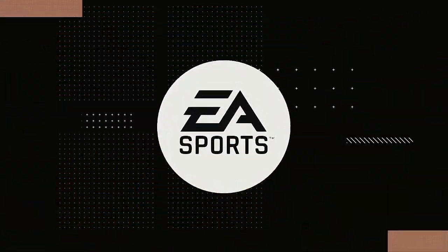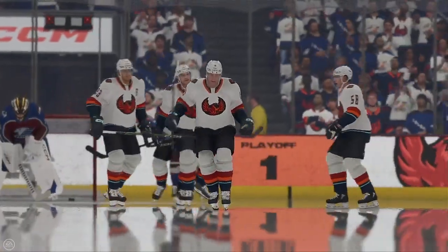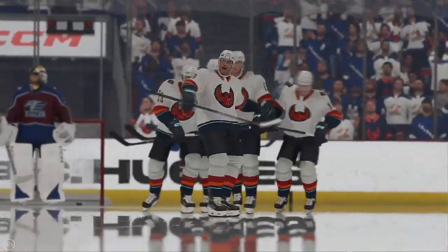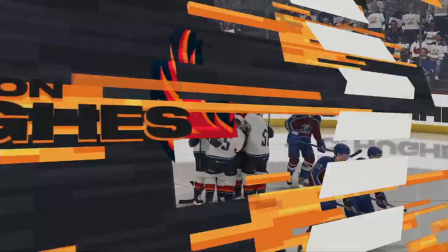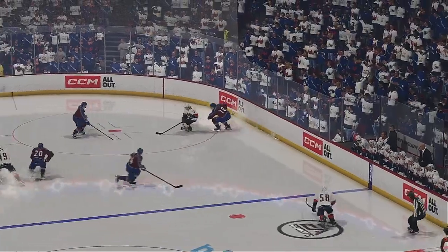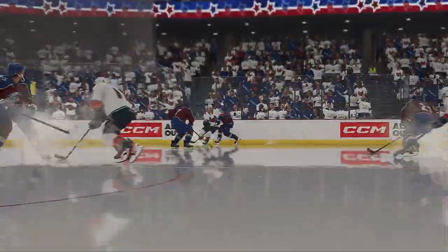And I believe that's his first career playoff goal. It is, and it's going to feel pretty good because there are a lot of question marks around players who can't get it done in the playoffs, and he finds the back of the net. That's going to give him a big confidence boost to send him through the next game.